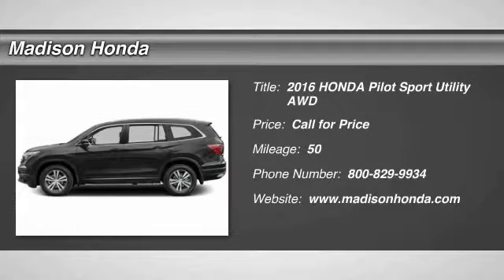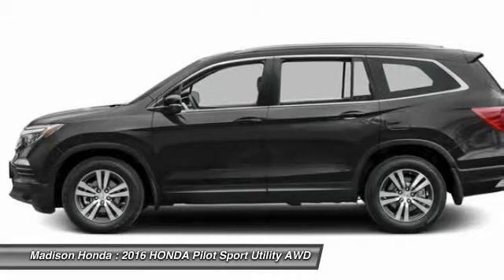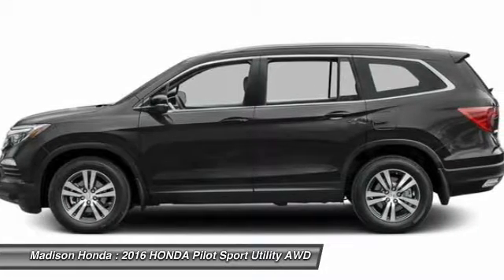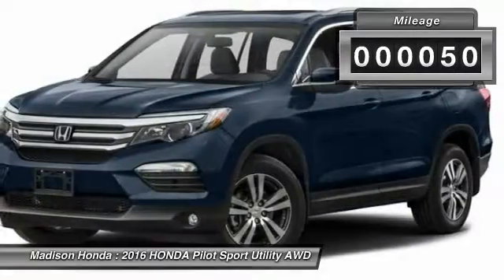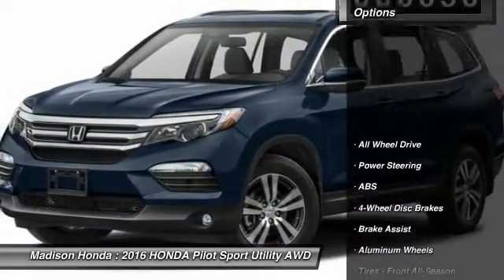2016 Pilot. Optimal utility. Indulgent interior. Powerful performer. You'll be ready for almost anything in the Honda Pilot. This vehicle has less than 100 miles. Here are some of this vehicle's great options.